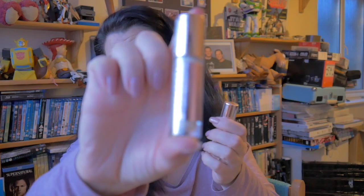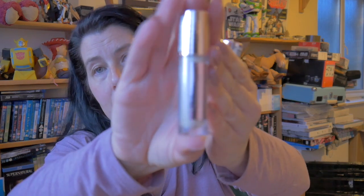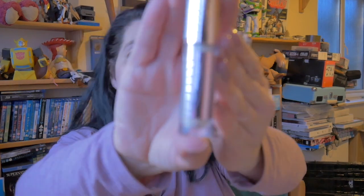I got two different Revolution Makeup Conceal and Define concealers. This is shade C1 and the white one - I really wanted to try the white one.